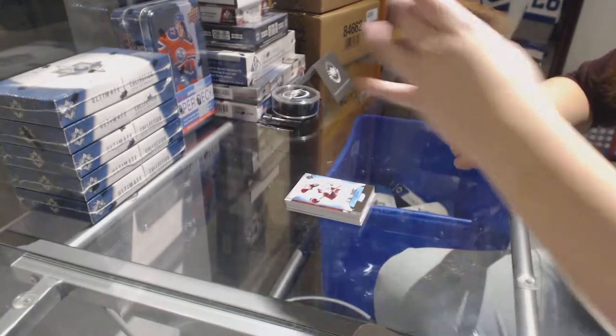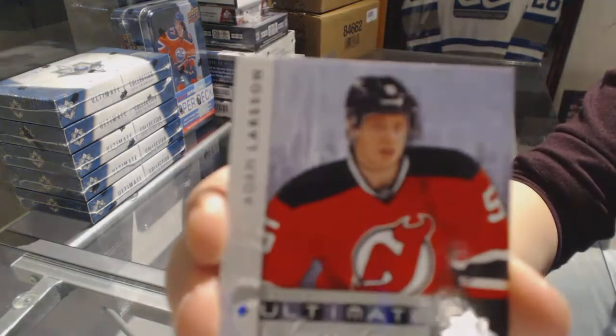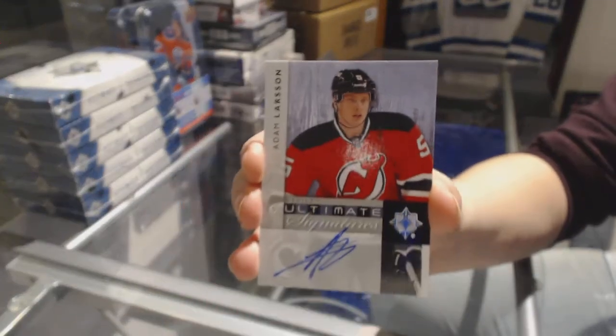Seth Jones. And an Ultimate Signatures from 11-12 for the New Jersey Devils, Adam Larsson.